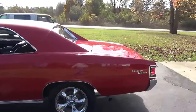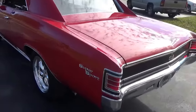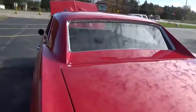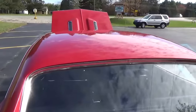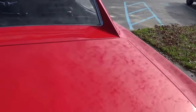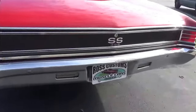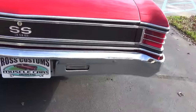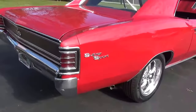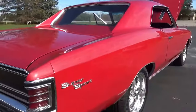Super slick paint, nice and straight down the sides. All the chrome looks real good on the car. Just a beautiful, beautiful shine on that car down the sides — nice and flat.